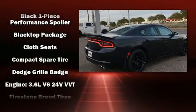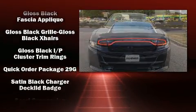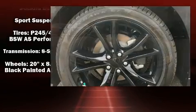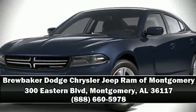Additional safety features include traction control, brake assist, anti-whiplash front head restraints, a panic alarm, and four-wheel disc brakes with ABS. This car was designed with safety in mind, allowing you to drive with even greater assurance. Please don't hesitate to give us a call.